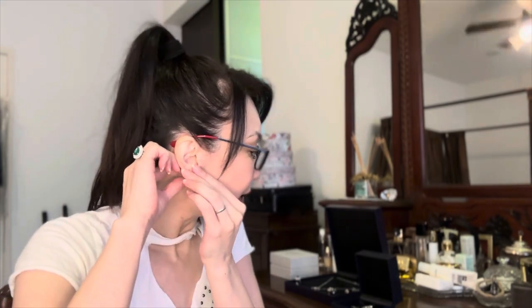I've only worn it once since I bought it — for a wedding — and I'm looking forward to wearing it more often. But you can't really just walk into town like this; it has to be a beautiful event. So that is my emerald collection. Let's look at the next one.